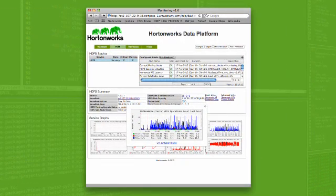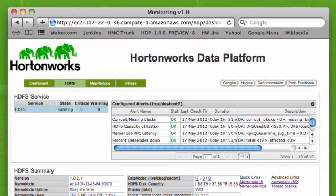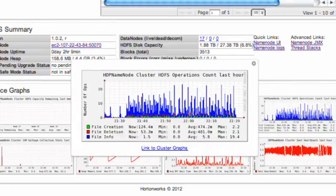In Hortonworks there is high availability, which means every critical service is backed up by another node in the cluster and it will seamlessly keep the cluster running.